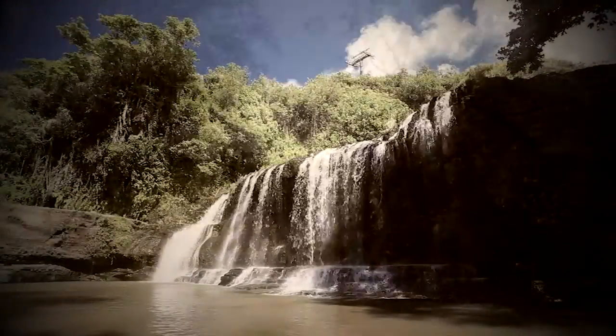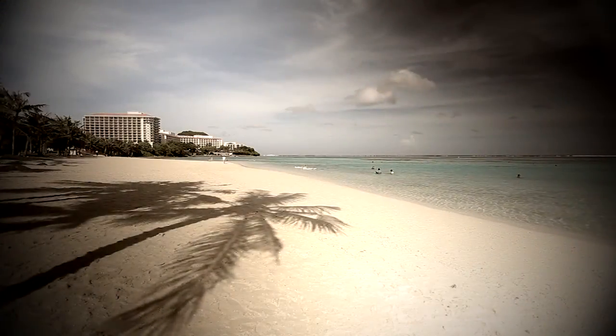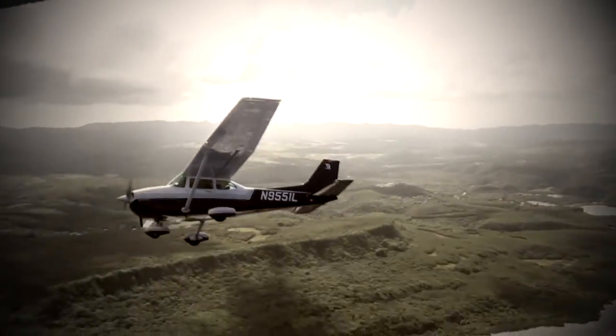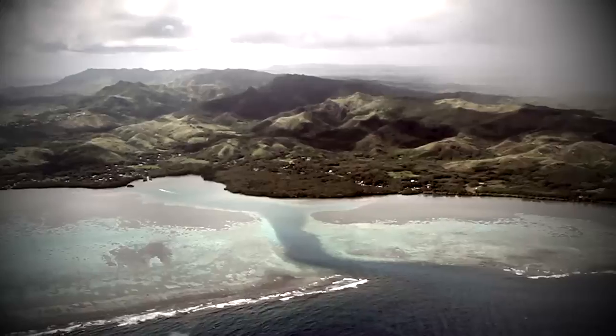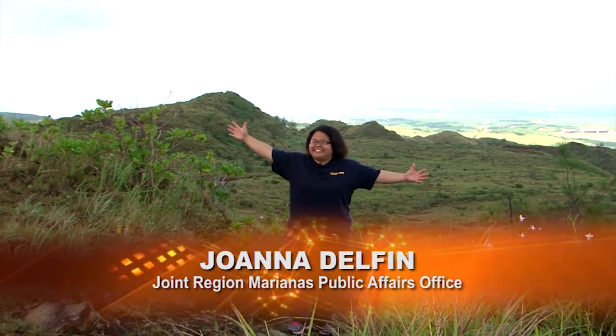From rivers, waterfalls, and valleys down south, to the white sand beaches and breathtaking cliff lines up north, Guam is truly a place where adventures are all around and outdoor activities are endless. Join us as we learn more about the geological makeup of the place we call home. I'm Joanna Delfin, and this is Dig It!